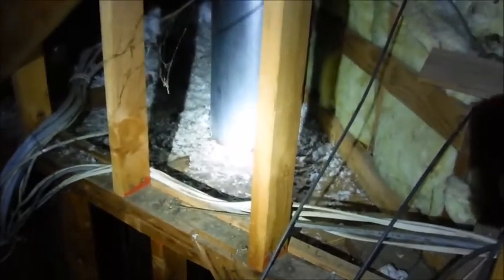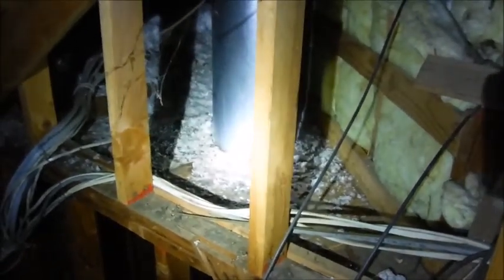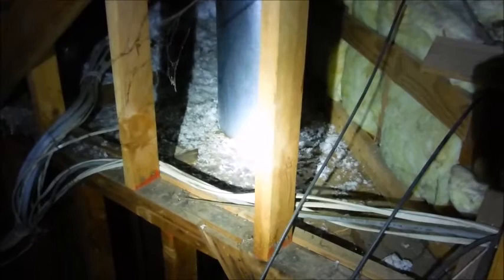You can see some scorched insulation around there — that's not a safe condition. You can also see where water has been dripping down from the chimney onto this platform. It's pretty stained up.